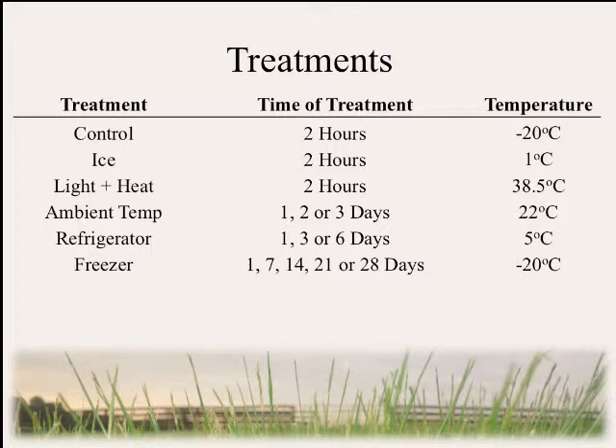For our treatments, we had three sample handling treatments: a control that was in the freezer for two hours, an ice treatment that was on ice in a cooler for two hours, and a light-plus-heat treatment under UV light and increased heat to simulate a sample sitting on the dashboard of a truck. For storage conditions, we had one, two, or three days at ambient temperature at 22°C; one, three, and six days in a refrigerator at 5°C; and every week for four weeks in a freezer at minus 20°C.